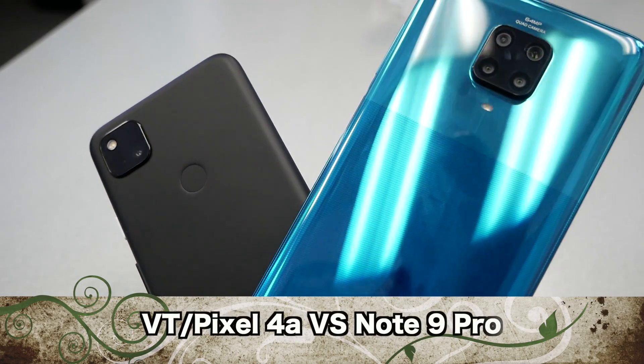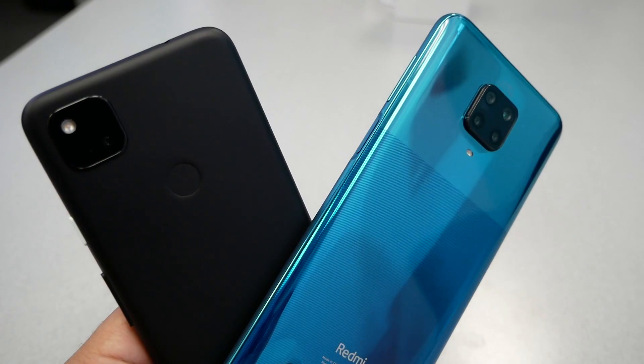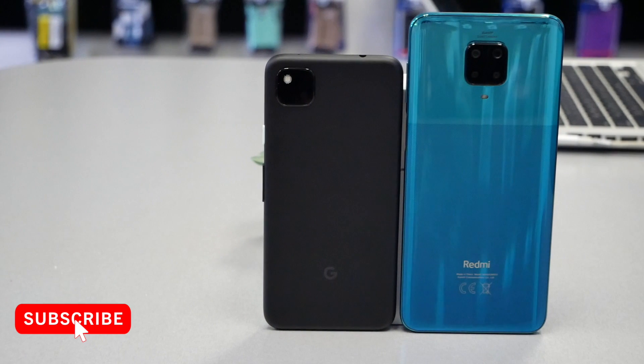Hello and welcome everyone to Variety Stick. We're back again for another video. Today I have the new Google Pixel 4a and the Redmi Note 9 Pro and I'm going to run a speed test to see which one's going to be faster.